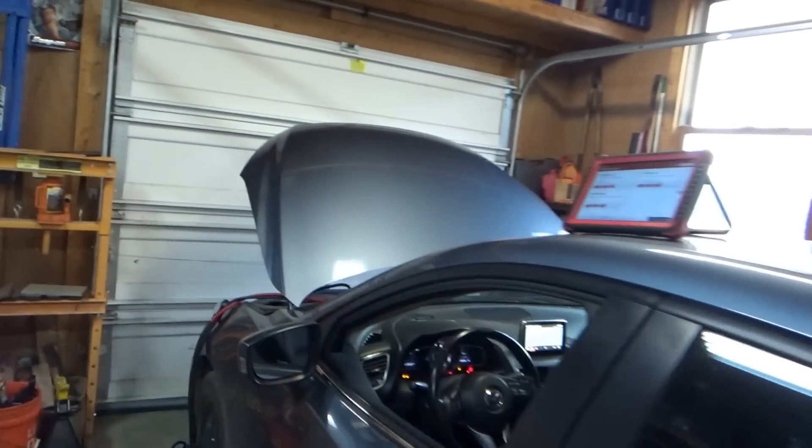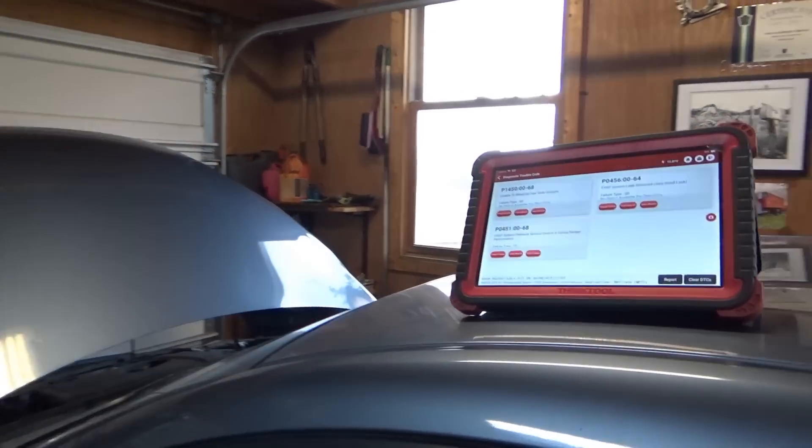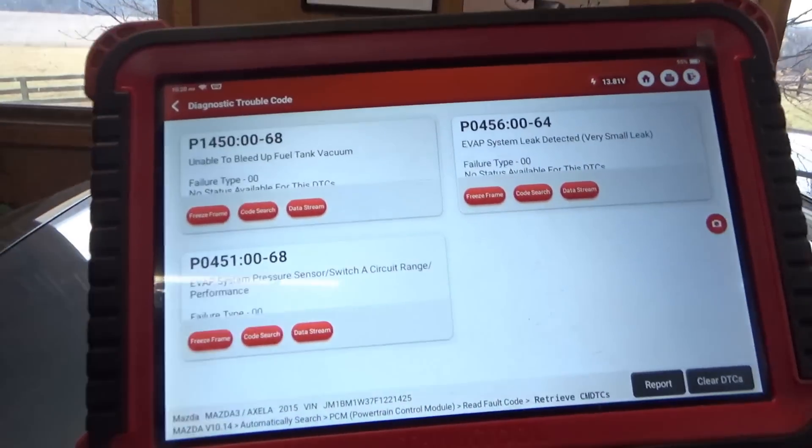Hi everyone, welcome back to Pine Hollow Auto Diagnostics. Today we have a 2015 Mazda 3 sedan, six-speed manual, four-cylinder. The customer drove about three hours away because his check engine light is on and he can't pass the state emissions inspection. Something to do with the EVAP system. The car has 113,000 miles on it and he drives it daily, about 200 miles a day. Here are the codes I just pulled.